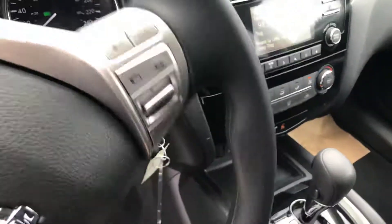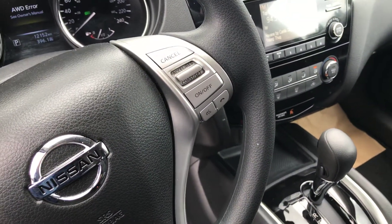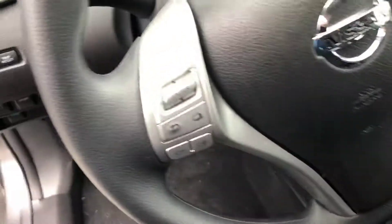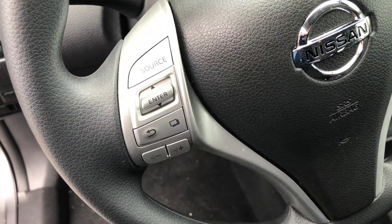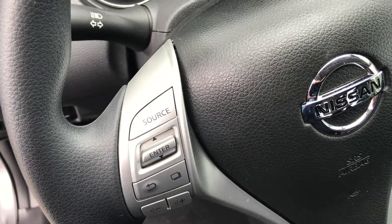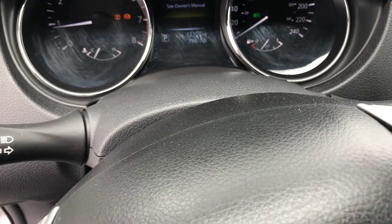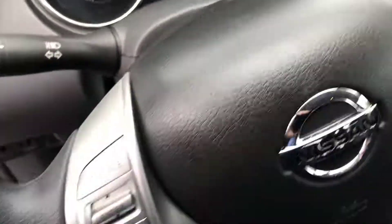All your cruise control and Bluetooth controls are off to the right on the steering wheel, and all your media controls for the stereo are off to the left. Up in the gauge cluster, you'll see the vehicle only has 12,152 kilometers on it.